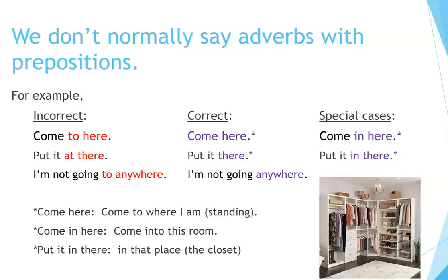Special cases explained: 'Come here' means come to where I am standing. 'Come in here' means come into this room. 'Put it in there' means put it in that place — for example, the closet. In these cases, the preposition combines with the adverb to add specific directional meaning.